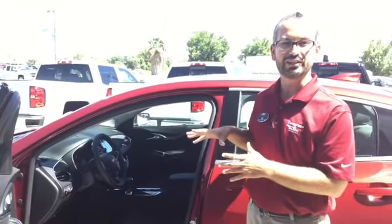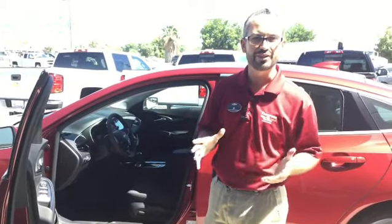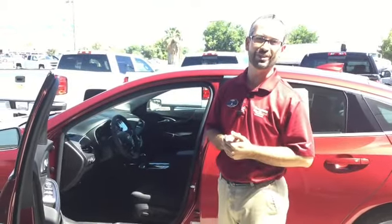We've definitely got a few other Malibus down here like this, and also if you guys have any questions about something that may be in your vehicle, you can always come up and see me at the Thompson Experience booth. Come ask me about some of the features in your vehicle, and I'm more than happy to show them to you.